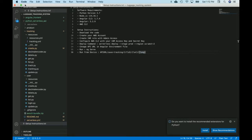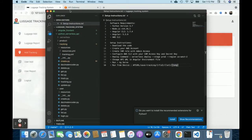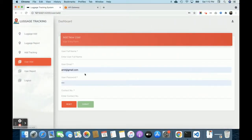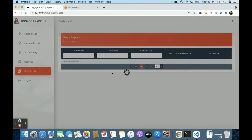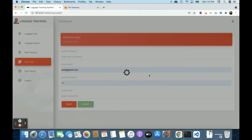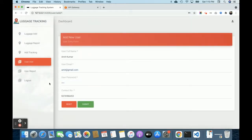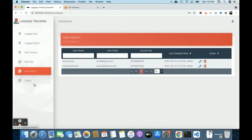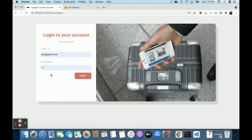On the user side, you can add user details and any number of users. The user report shows all added users, which you can edit or delete. Once you log out, the session is destroyed and you won't be able to access the internal pages.